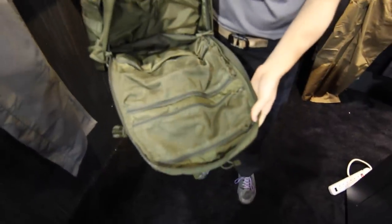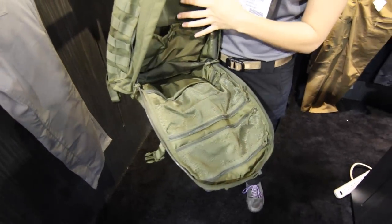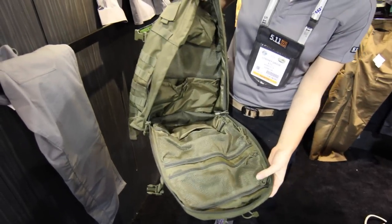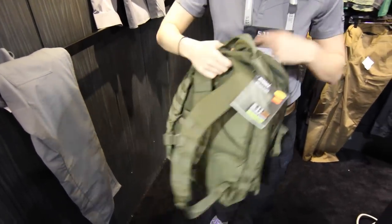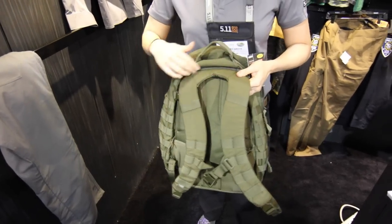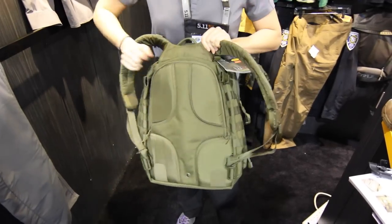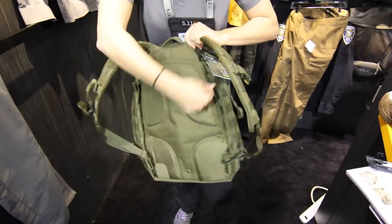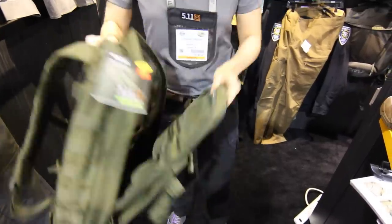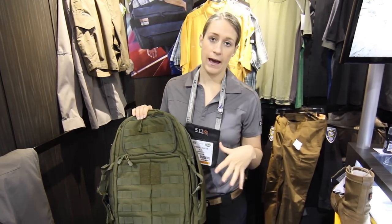This is great as a grab bag for emergency situations — you can have it stored with everything that you need and just grab and go. It's a really great bag for staying organized. It's also got a yoke construction here, so it distributes the weight really evenly across the shoulders for comfort. There's additional storage in the back as well as additional storage compartments. So this is the Rush 24 backpack — one of our most popular and pinnacle bags.